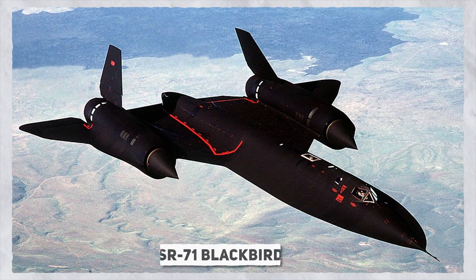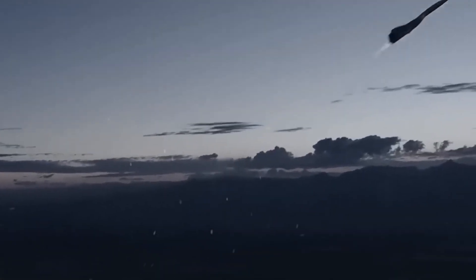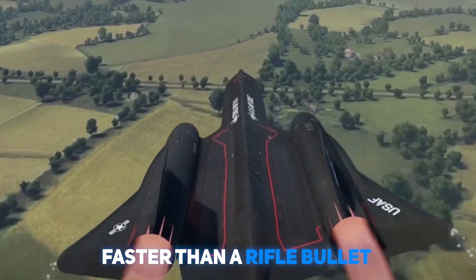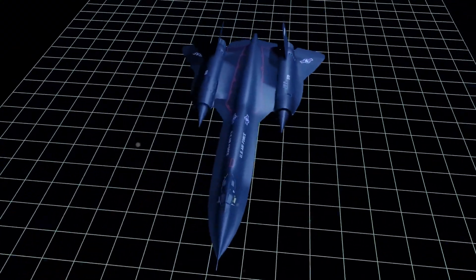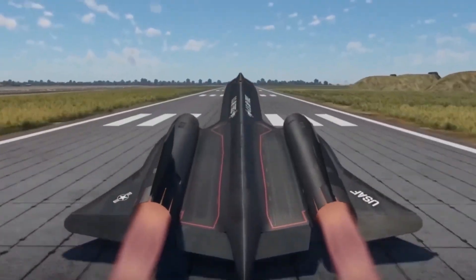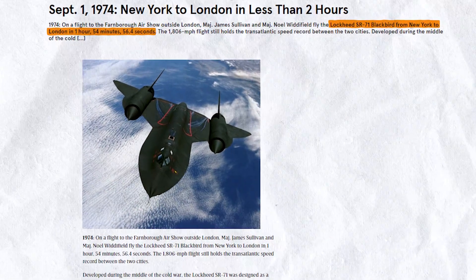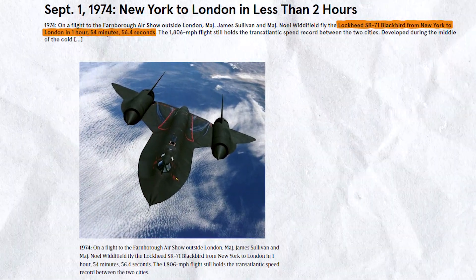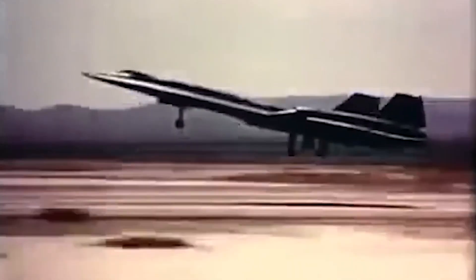The SR-71 Blackbird is the fastest stealth spy plane in the world, flying three times the speed of sound — faster than a rifle bullet. Its unique appearance, resembling a combination of a spaceship and an airplane, is considered a work of art. Even 50 years later, it still holds the record for the fastest and highest man-made flight without rocket propulsion, pushing 1960s aviation technology to its limits.